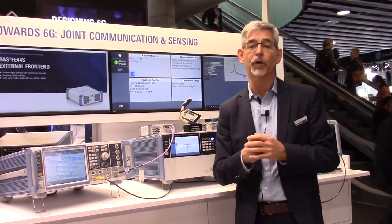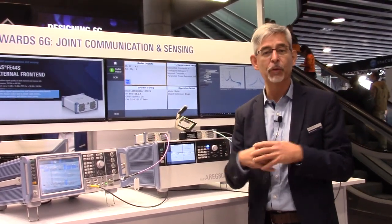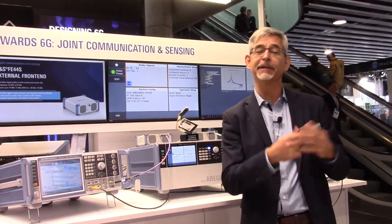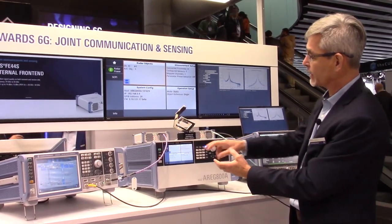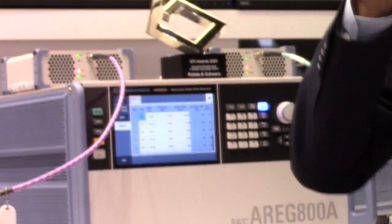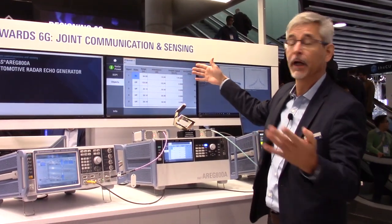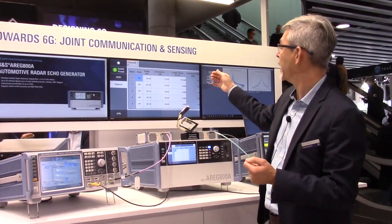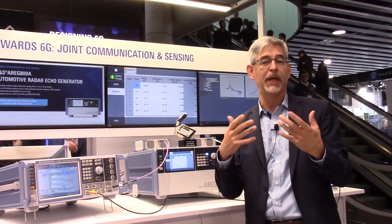To contribute to this research work, we are using our automotive echo generator, which is able to simulate objects towards a device under test. What you can see here is, in the configuration menu, I'm able to configure a number of objects — either static or dynamic — that have certain characteristics in terms of how far they are away, what the distance is, what the speed of that object is, and the radar cross-section, which is a sign for the size of that object.